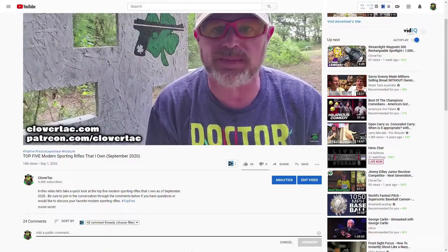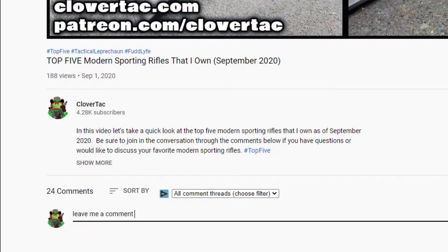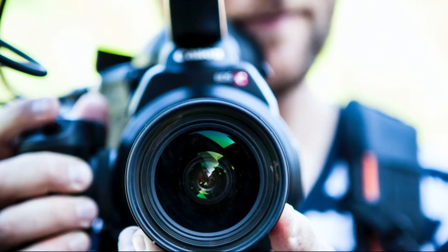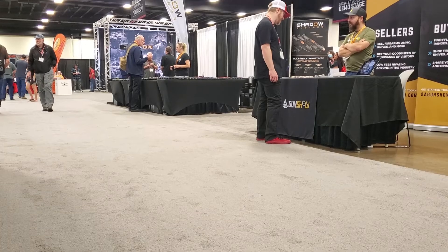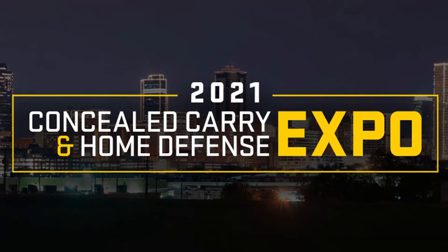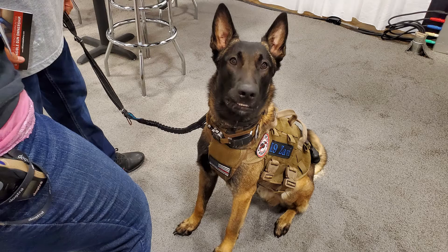Before we get to the creator side of things, if you have any questions about my experience at this Expo that I have not covered in this video, be sure to drop those down in the comments below. Now, as promised, let's talk about the Concealed Carry and Home Defense Expo from a creator's perspective. I do think this could be a very good event for newer or smaller creators to attend. The registration is pretty simple, laid back, and the USCCA is super accommodating to those that attend this event as media.